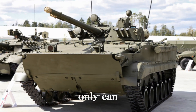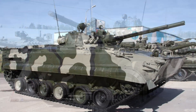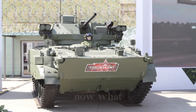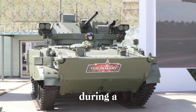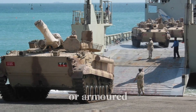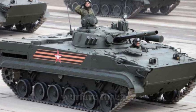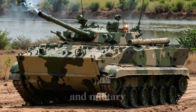Imagine this: a tank that not only can crush through enemy lines with heavy firepower but also carries troops to the front, shielding them from danger as they disembark. It's fast, powerful, and capable of crossing rivers, all while supporting the soldiers it carries with more than just protection. What if this idea didn't come from the West, but from the Soviet Union during a time of immense military tension? This is the tale of the BMP series — a line of machines that revolutionized battlefield strategy and changed the course of modern warfare forever.